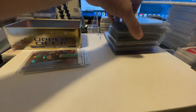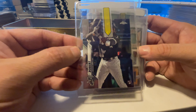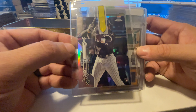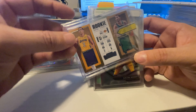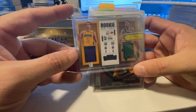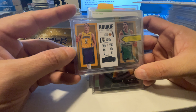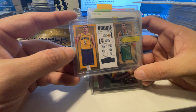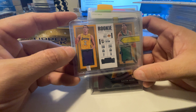We got a Justin Herbert Chronicles clearly rated rookie — very nice centering on that one, hoping for a good grade. We got a nice Luis Roberts Topps Chrome refractor. That one should get a nice grade too; the face looked really good and the corners look sharp. We're sending this patch card off too. They say patches don't usually do that well, but at $30 I'm willing to risk it to see if this card will get a 10. If it gets a 9.5, I'm still going to make money on it.